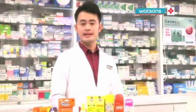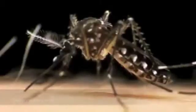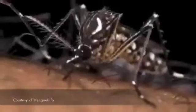How is the dengue fever being spread? It is actually being spread by the Aedes mosquito when the mosquito bites the person.